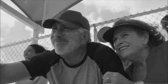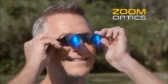When you want a closer look, do you squint and strain? And with big, bulky binoculars, it's more of a pain. Then you need Zoom Optics.